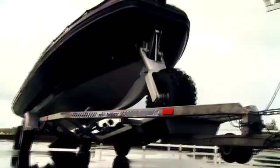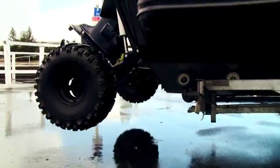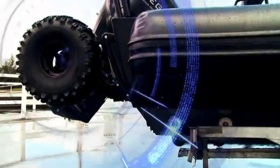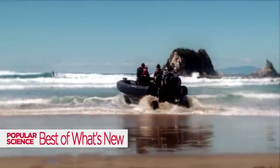The key thing with Sea Legs is that the wheels retract a bit like an aeroplane and they come right up out of the water so that there's no drag at all. A few years back it won the coveted Best of What's New award from Popular Science magazine.